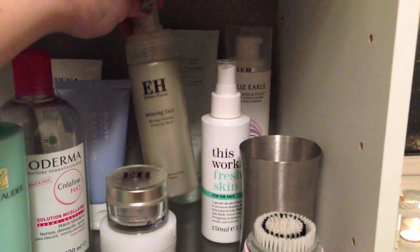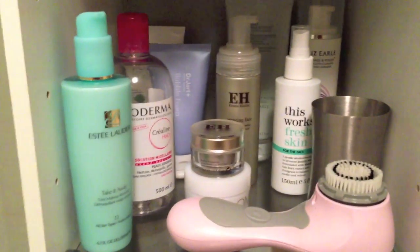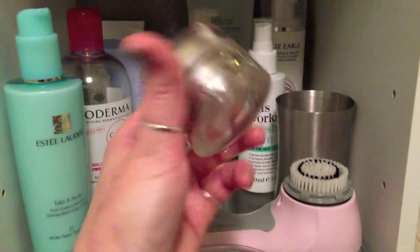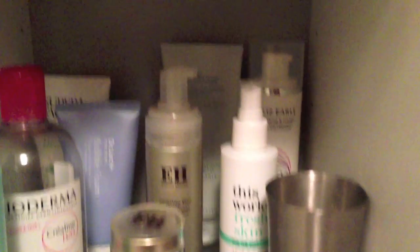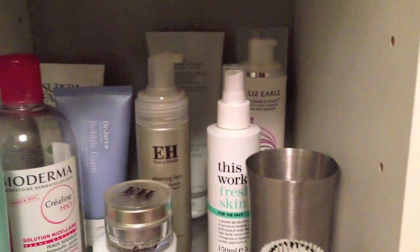I've got a couple of Emma Hardy things here — my Amazing Face and my Inga Face Wash, which is what I use every morning. It's so light and you don't need a lot to cleanse your face in the morning. I've got a tiny little cleansing balm which I've pretty much used up, and then the Evlom cleansing balm which is beautiful, I absolutely love it. At the back I've got my Lizelle — I always have a tub of Lizelle, I got the tube now because it's more economical.